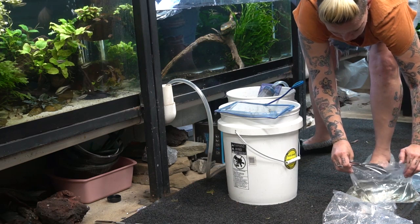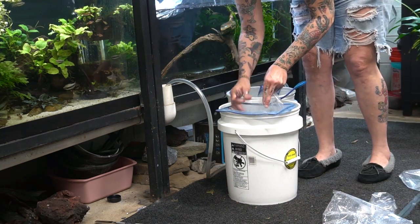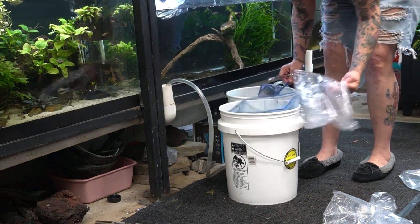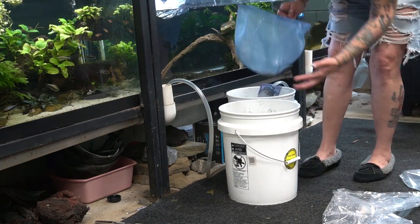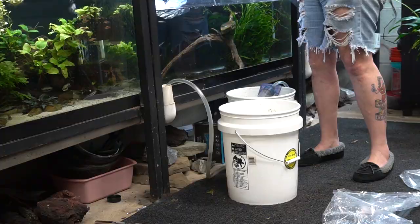I wanted to show you the new fish. They're very young and they are tank raised. So because of that, for their quarantine I'm just going to feed them and observe them. If they were wild fish I may deworm them, but because these are not wild fish I would much rather just boost their immunity through really clean water and good quality food and observe them.